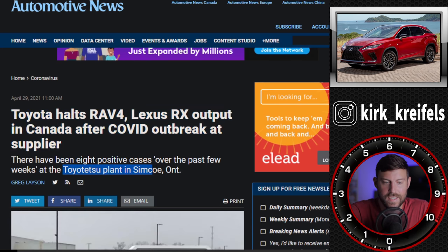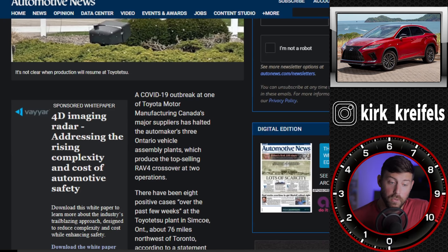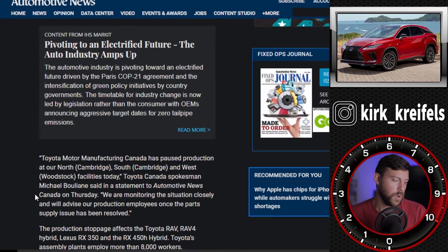Toyota has halted RAV4 and Lexus RX output in Canada after a COVID outbreak affected their supplier, the Toyotetsu plant in Simcoe, Ontario. This affects the RAV4, RAV4 Hybrid, Lexus RX 350, and RX 450h. The RX-L is still made in Japan. Toyota's assembly plants employ more than 8,000 workers who have no work for the time being. It's not clear when production will resume at Toyotetsu, and therefore not clear when production will resume for the Ontario plants building the RAV4 and Lexus RX.